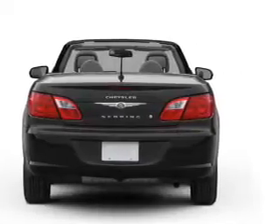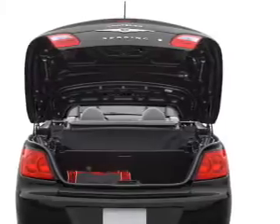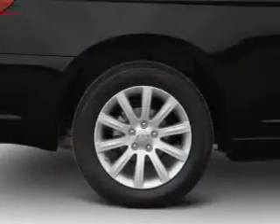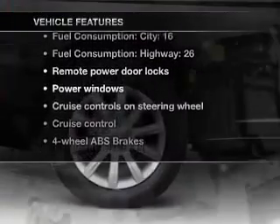Stand out from the crowd with premium wheels. Treat yourself to a premium sound system. You will appreciate the safety feature of anti-lock brakes. Let the sun shine in with a sunroof. Plus, enjoy these notable features that are included in this vehicle.